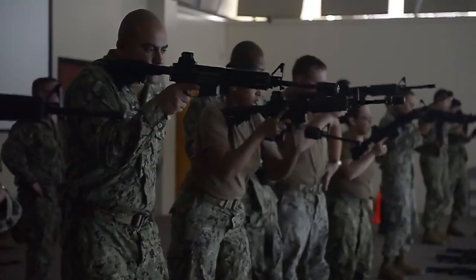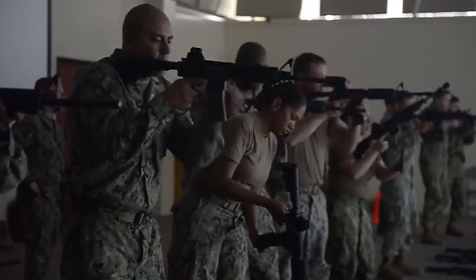This didn't just build my confidence, it actually helped me build confidence in my troops, because now this training is actually showing us how to be comfortable with a weapon and also maneuver with a weapon safely.